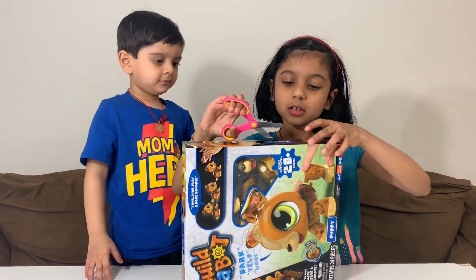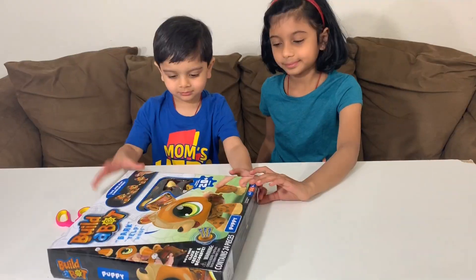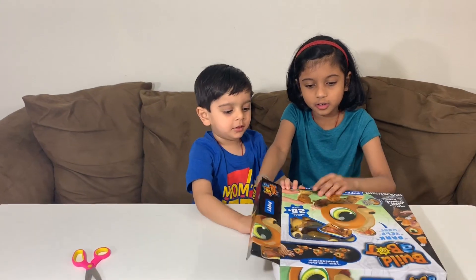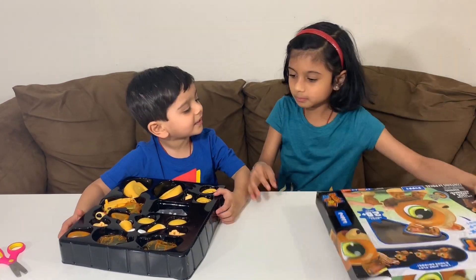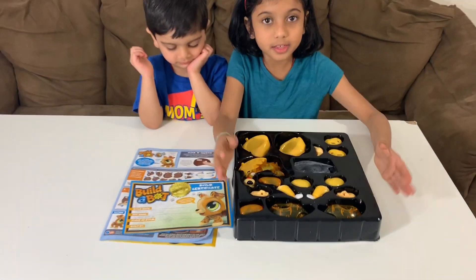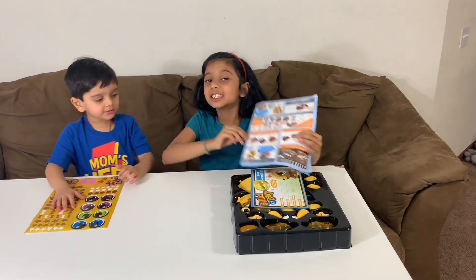Let's open this toy! Okay, now the other side. You can open it — take it out. So this is what it came with: these are the puppy parts, this is the birth certificate, stickers, and instructions!